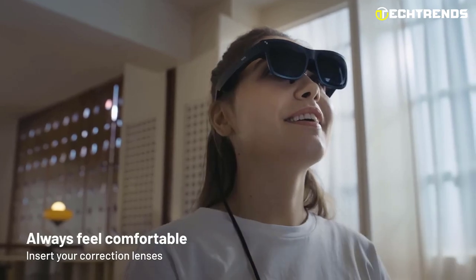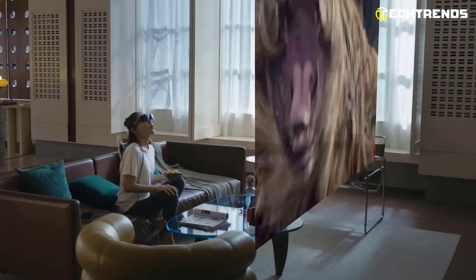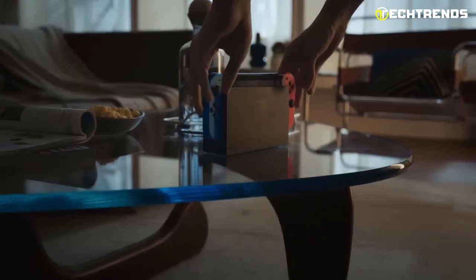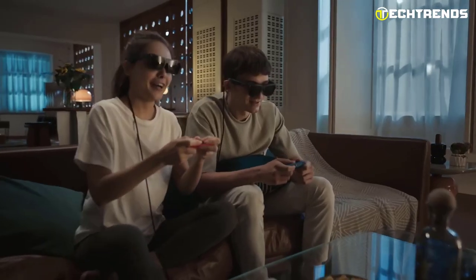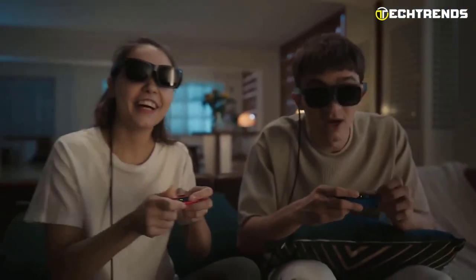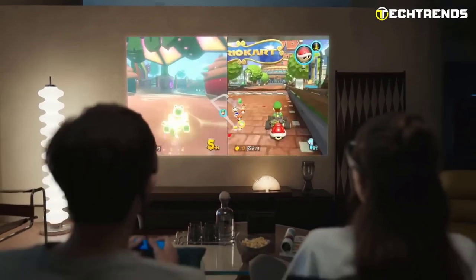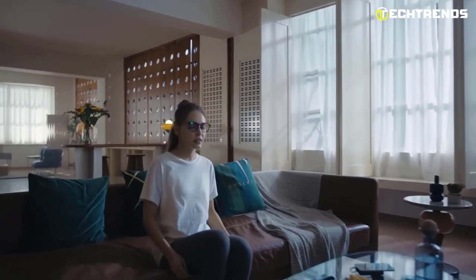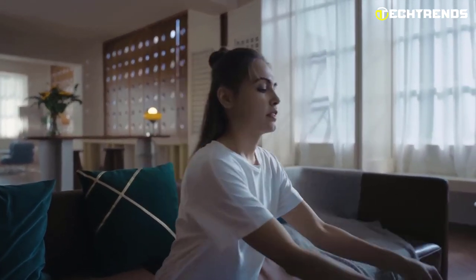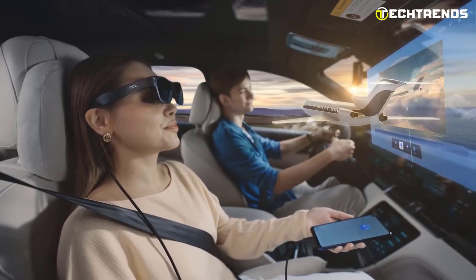It offers a private mode that lowers high-frequency sound and lets you watch films without bothering those around you, owing to the phase-cancellation architecture. Smartphones, tablets, PCs, and gaming consoles like Xbox, Switch, and PlayStation are all compatible with NextWear. You can watch a movie on your bed without carrying a smartphone, and you can also connect Bluetooth through your smartphone if you use earphones. It also receives direct power from connected devices. The detachable magnetic glasses lenses may be adjusted to fit your nearsightedness.